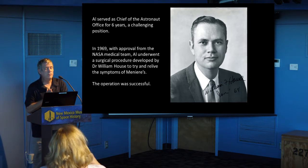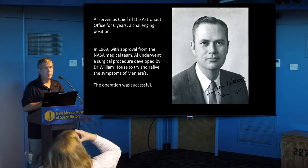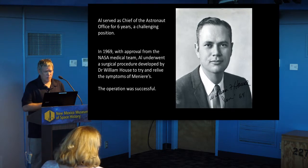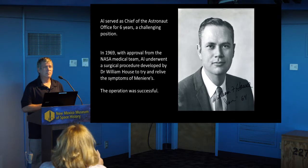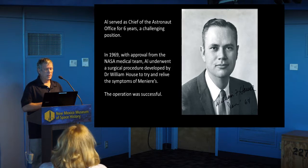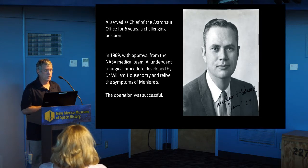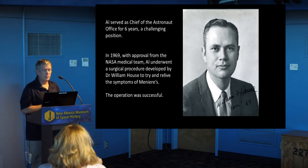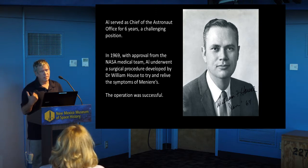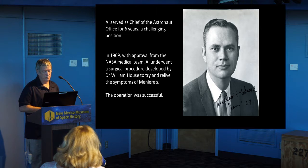He was put in as chief of the astronaut office, which he did for six years — a very challenging position where you're responsible for putting together all of the training programs the astronauts have to go through. But really, he didn't want a desk job. Al is a pilot, and he wanted to fly. He heard about Dr. William House on the west coast, who had a procedure effective for Meniere's disease. With the NASA doctors' okay, he had the operation — they drilled a little hole in the inner ear structure and put in a drain to relieve the fluid pressure and hopefully relieve the symptoms. The operation was 100% successful, and Al was ready to go. On May 7, 1969, after being sidelined for eight years, he was placed back on full flight status.